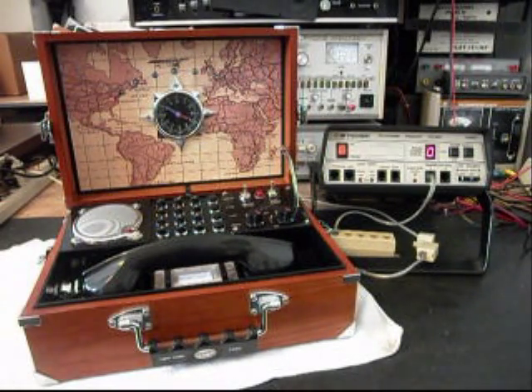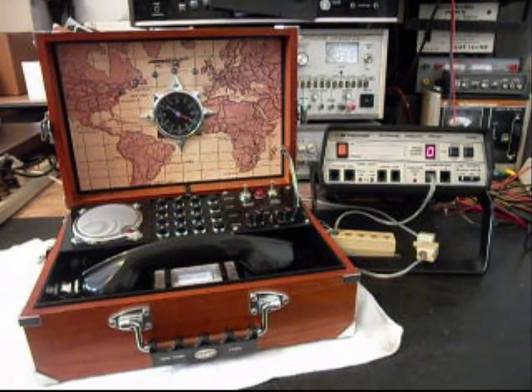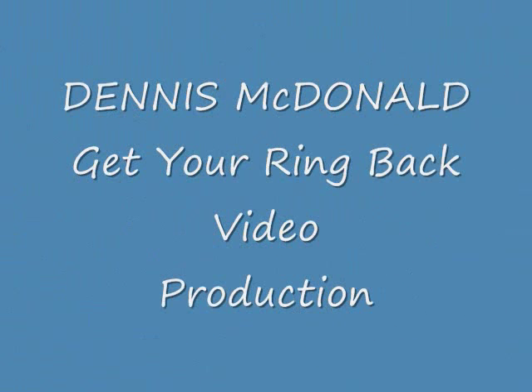So now that we know that this telephone is in working condition, we can get it back to Tom and he can start enjoying his telephone again. Thank you for watching and have a great day.